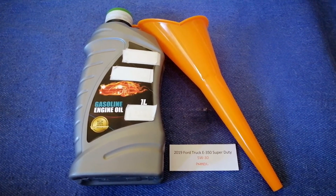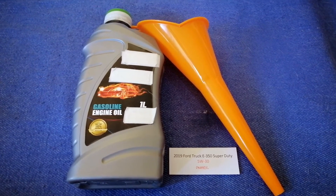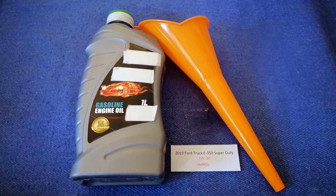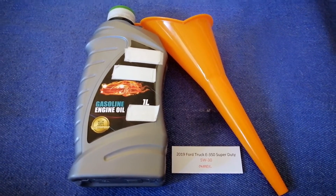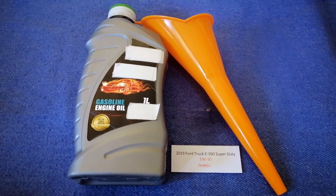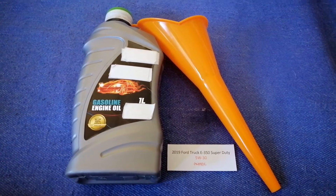So once again, the oil type for the 2019 Ford Chuck E350 Super Jewelty is 5-30 Sincere. If your car uses a different type of oil, or if you know a cheaper place to buy oil for your 2019 Ford E350 Super Jewelty, make sure to leave your comments and let the rest of us know. Don't forget to check the video description for the most recent price.